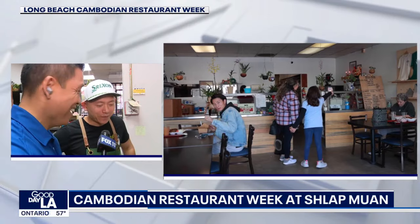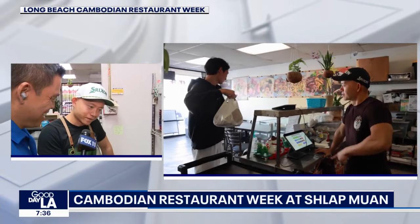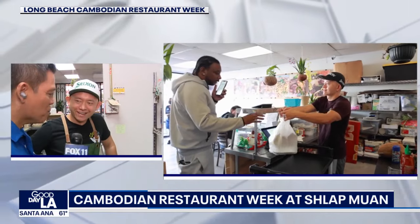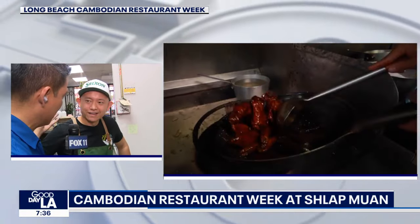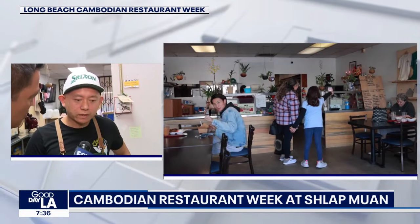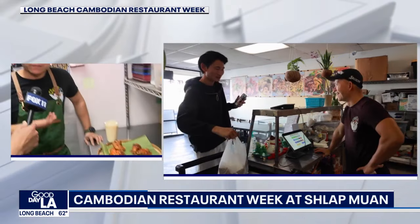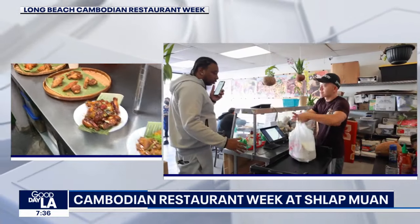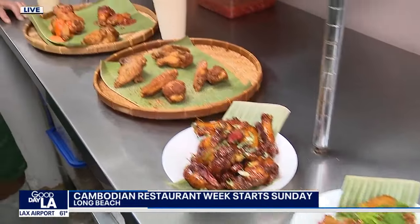His parents are pretty proud because it reminds them of their youth back home. They had to leave their hometown in Cambodia and come to America to build another life here. Being part of Cambodian Restaurant Week — now in its second year — means a lot. The brand Shlap Mwan is meant to be a representation of Cambodian cuisine. The hope is that if you like their food, you'll seek out more Cambodian food.